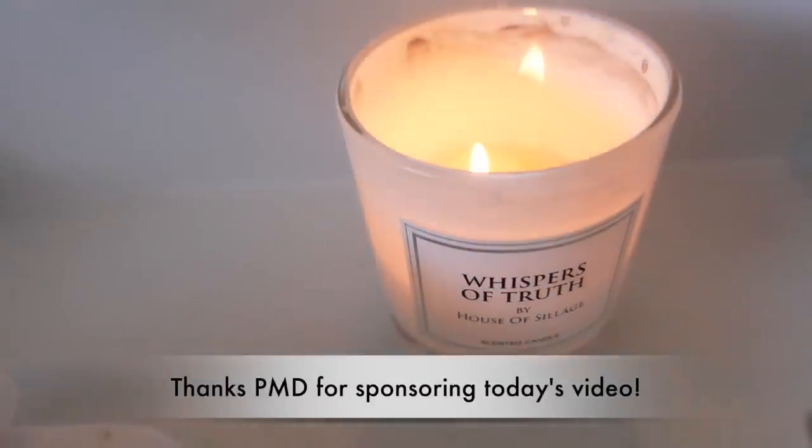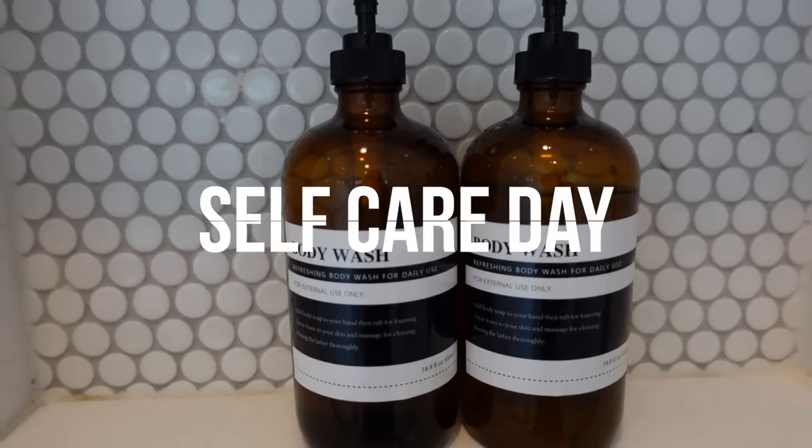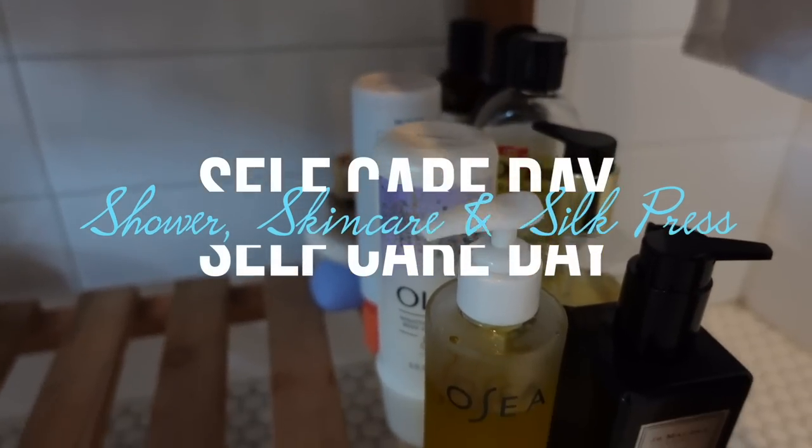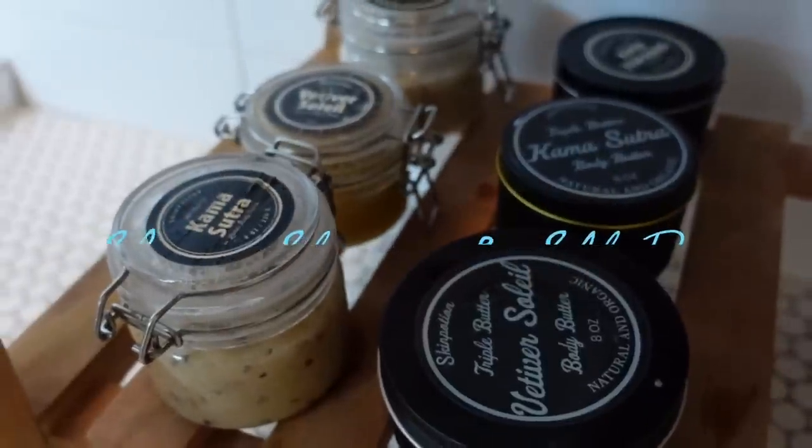Thanks to PMD for sponsoring today's video. We're back with another shower routine, but this one is going to be a little different because I'm going to include skincare and my wash and soap press routine as well.